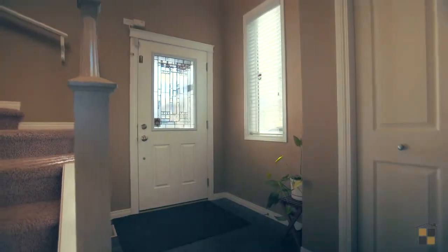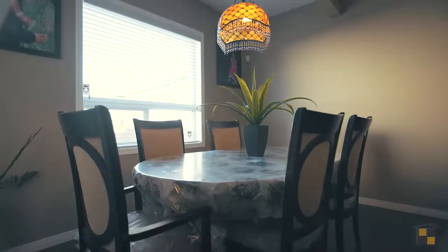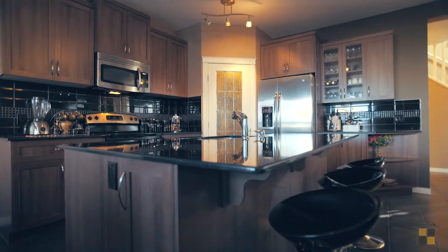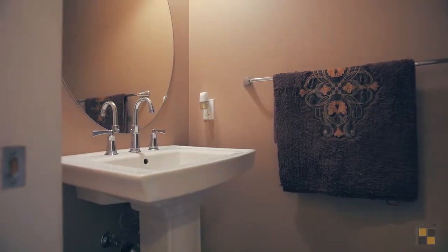The open main level is sun-drenched with granite throughout. Gather around the fireplace or sit down with your family for a home-cooked meal. The kitchen conveniently offers a walk-through pantry, stainless steel appliances, and easy-to-clean counters. A half bath is also on this floor.